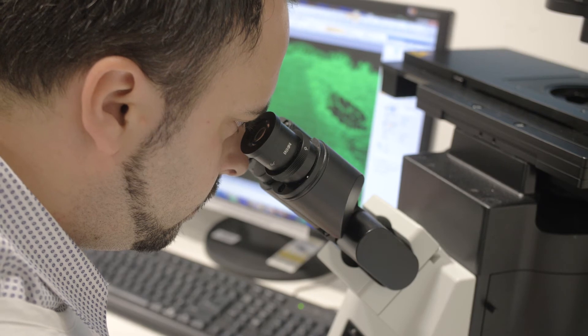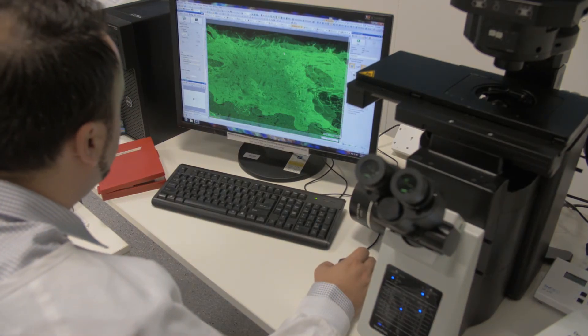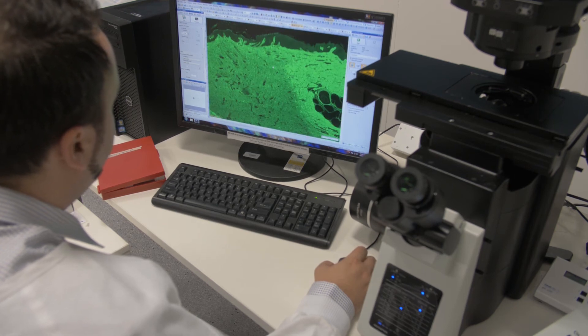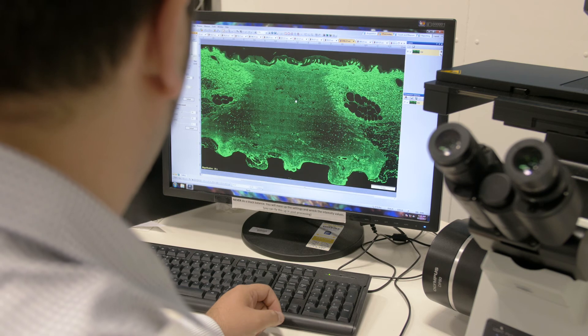This gives us the opportunity to correlate the light signal with the bacterial levels in the wounds, and therefore provides a more effective means of testing the efficacy of novel compounds in infected wounds.